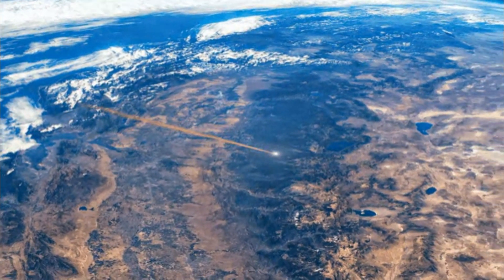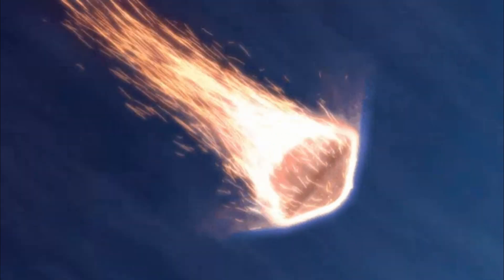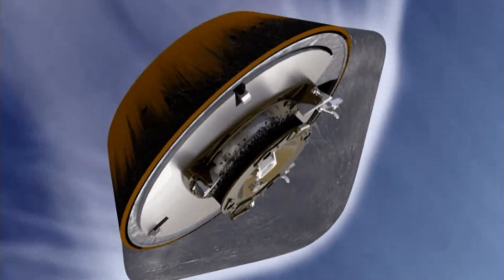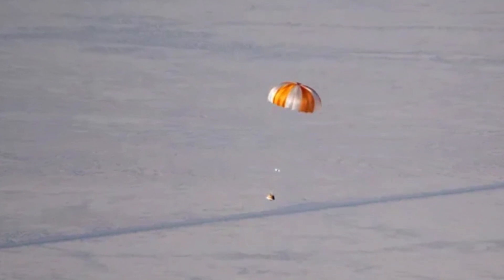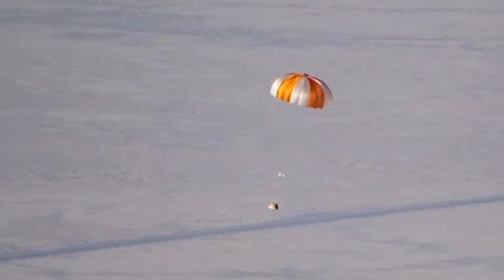The capsule reached a speed of up to 43,450 kilometers per hour, and its heat shield experienced temperatures as high as 2,900 degrees Celsius during its descent through Earth's atmosphere. Although the capsule deployed its main parachute at a higher altitude than expected, it appeared to land safely. The drogue chute likely deployed but was not visible on monitoring cameras.